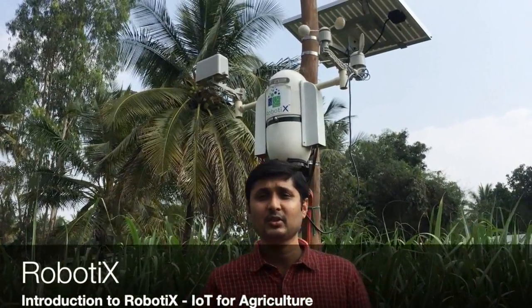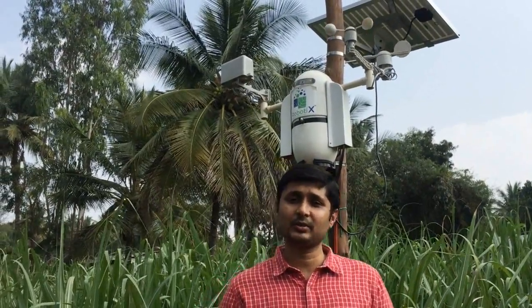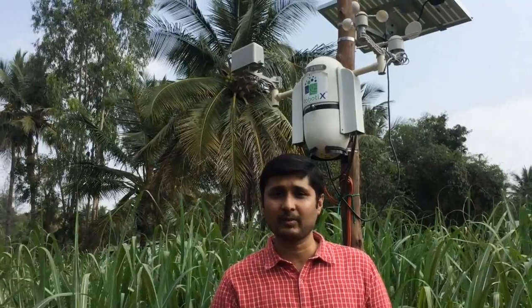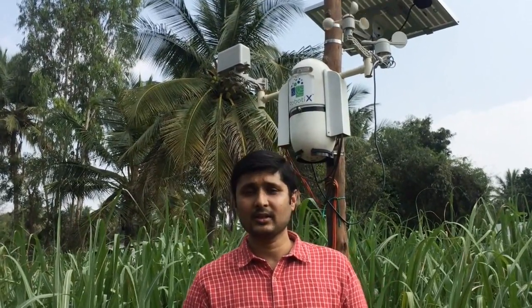Hi guys, welcome to Exhibit Systems. I am Satyaji, the CEO of Exhibit Systems. Exhibit Systems is basically a smart precision farming technology company. What we do is we enable decision science-based automation for better agri performance. We use our IoT platform, cloud technologies, and mobile technologies.